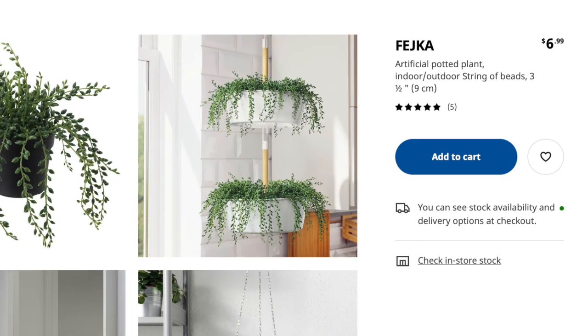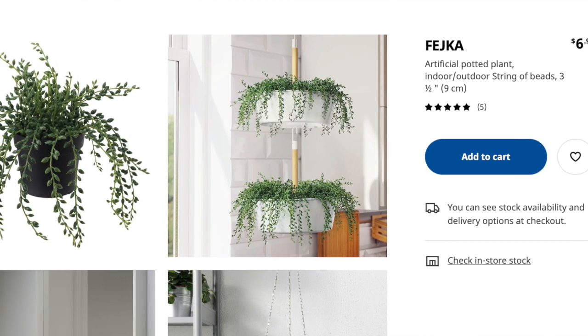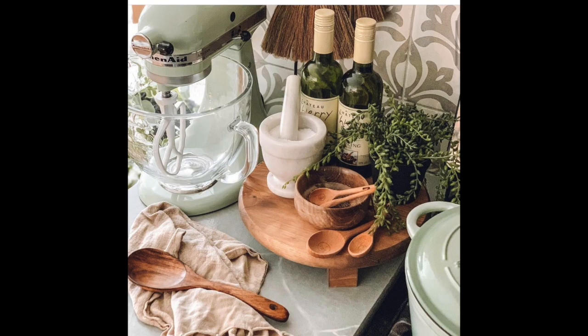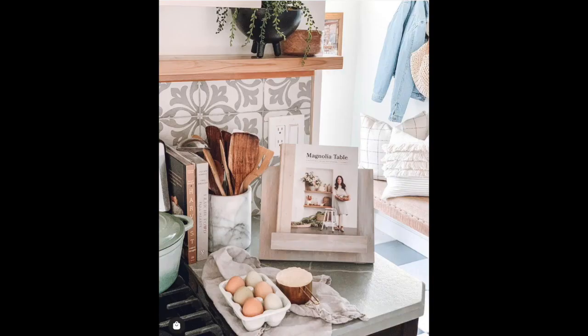I love IKEA's faux plant selection more than anywhere else. I grabbed one of my absolute favorites — I think it's supposed to mimic a string of pearls succulent, though I'm not 100% sure. I get questions about this plant on Instagram and my blog all the time asking what it is and if it's real. It's not real — it's fake, and I use it in product photos for Revival Goods as well as lifestyle pictures for The Beauty Revival.